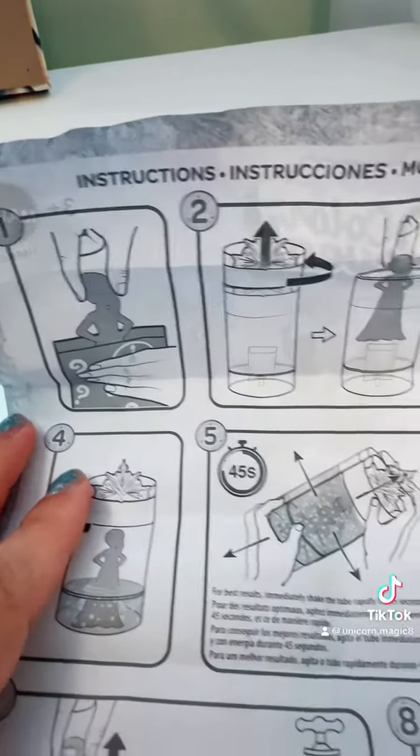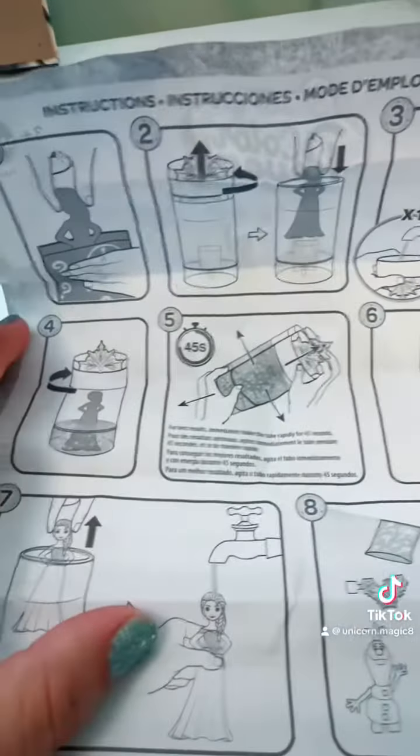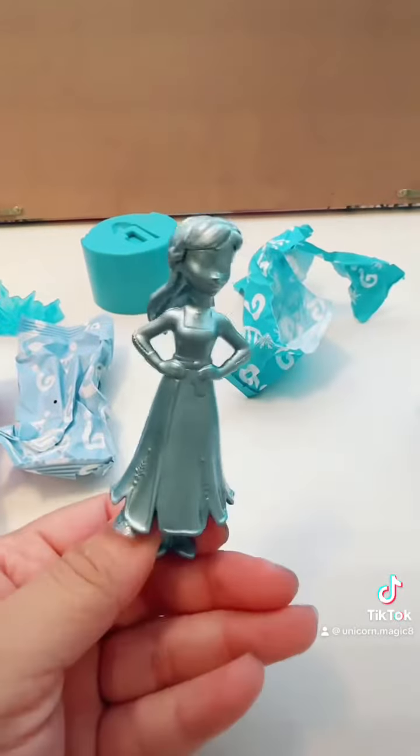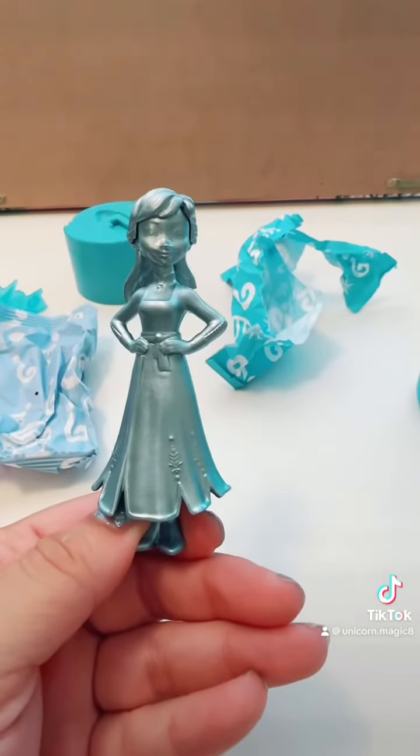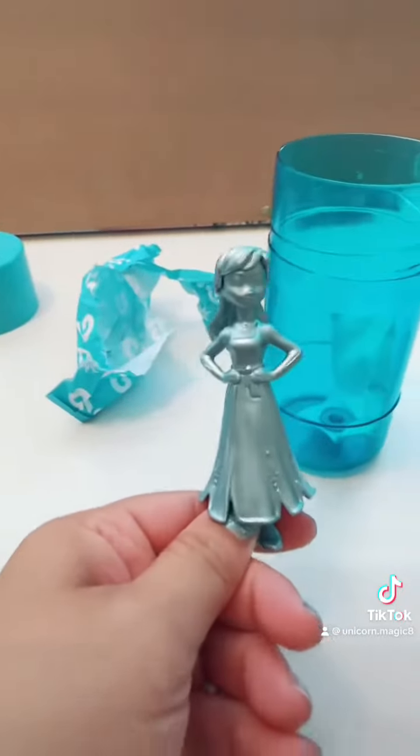It looks like we take out our character, and then we fill it up with water, and then she dissolves. Whoa. Oh, who is this? Anna. It looks like Anna. So we know who it is, but we need to dissolve her.